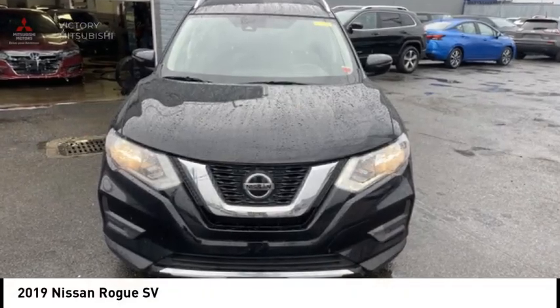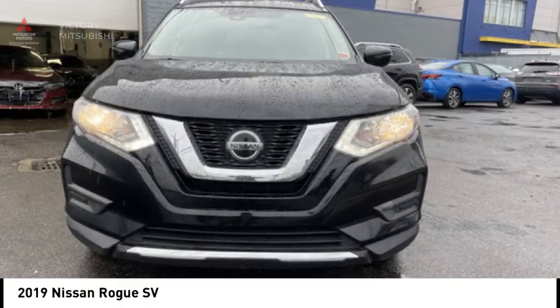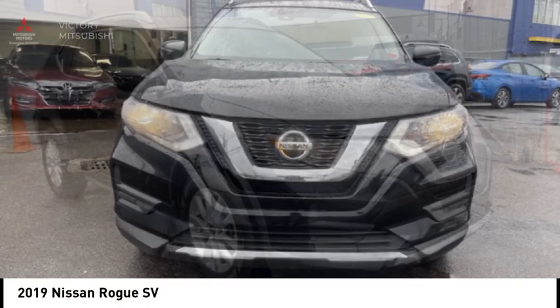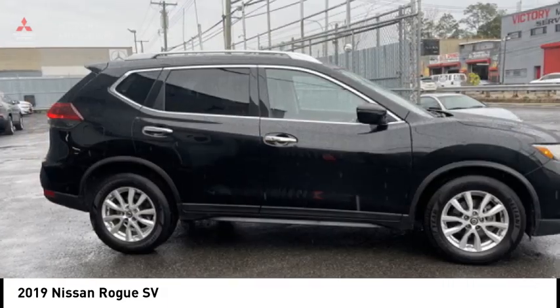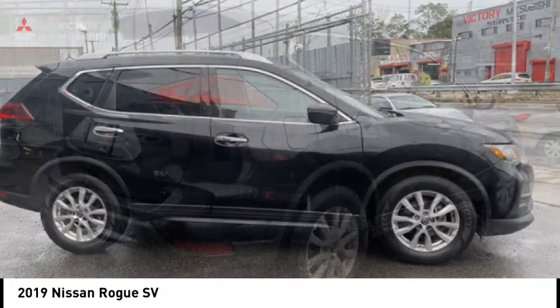Looking for the right vehicle? Check out the 2019 Rogue. The stylish Rogue gets 27 miles per gallon and still boasts nearly 58 cubic feet of cargo space.